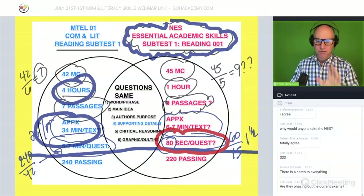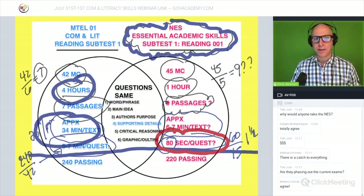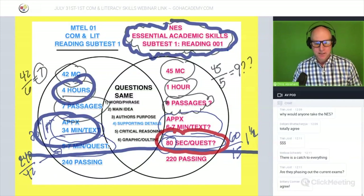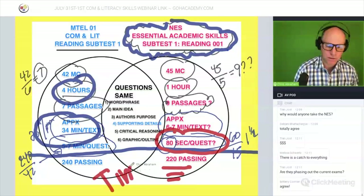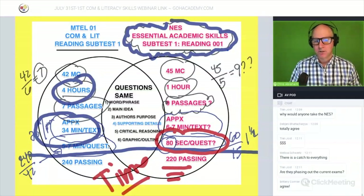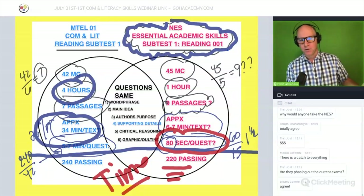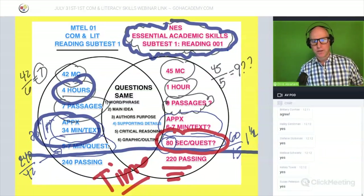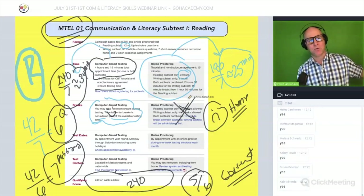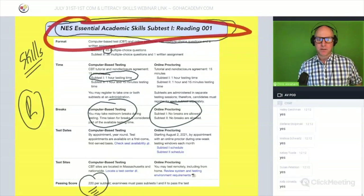I see a lot of red flags with this exam. Be very careful. Just because the passing score is a little lower doesn't make it easier — tripling your pace might actually be harder for some teachers. Go Academy has been doing these exams for a while and we see waves of different exams. Take time to research; don't jump into things too soon.